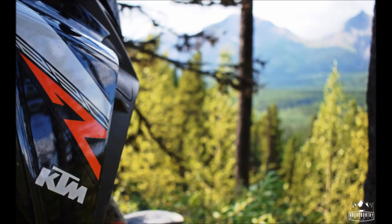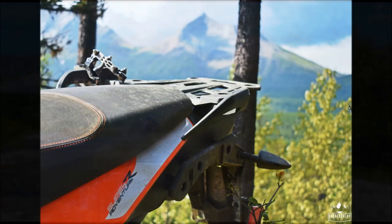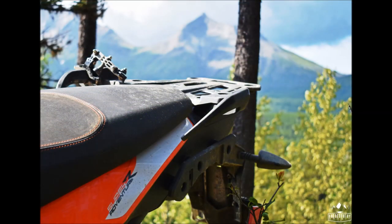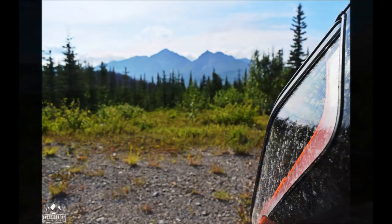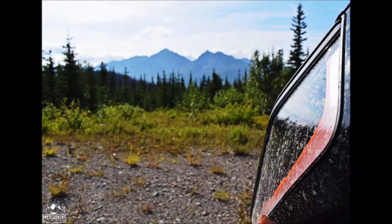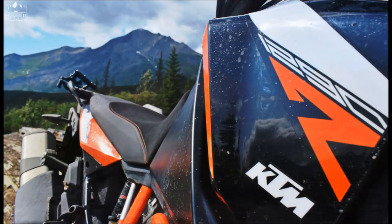I just put a deposit on a 2020 790, so stay tuned for a real-world review on that. It's coming and I'm stoked on that — I still like the techy stuff. Thanks to Redline Powercraft for giving me a bike for the trip and letting me do a review on it. If you like this and want to see more, go give us a follow on Instagram and a like on Facebook — Backcountry Bandit. We tell it as it is. All the best, and thanks for tuning in.